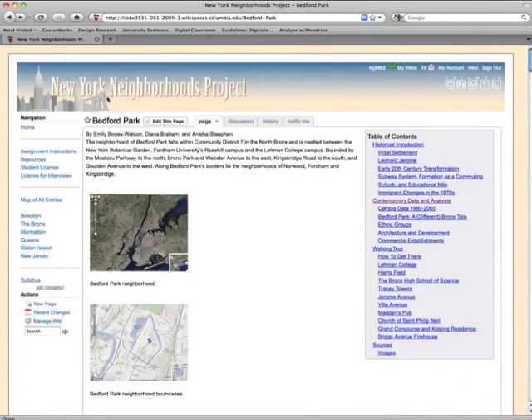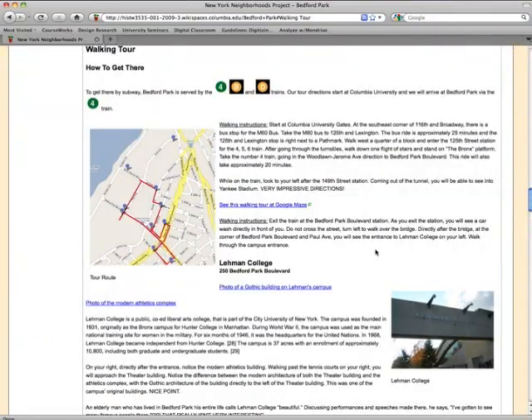Each neighborhood analysis also included a walking tour, which other students in the class went on. We're going to require students to go on these field trips. This is not just a hypothetical field trip — this is an actual field trip. You must go on other people's and they must go on yours. It's not just to be put on the web either.